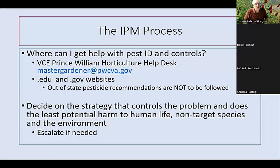Where can you get help? Our Prince William Horticulture Help Desk at mastergardener@pwcva.gov is one place you can get help identifying pests and getting information on controls. You can also do Google searches looking for .edu or .gov websites — university and government websites providing research-valid information. Keep in mind that if you get information from out of state, don't follow those pesticide recommendations. You need to follow Virginia's pesticide recommendations, as pesticide laws vary from state to state.